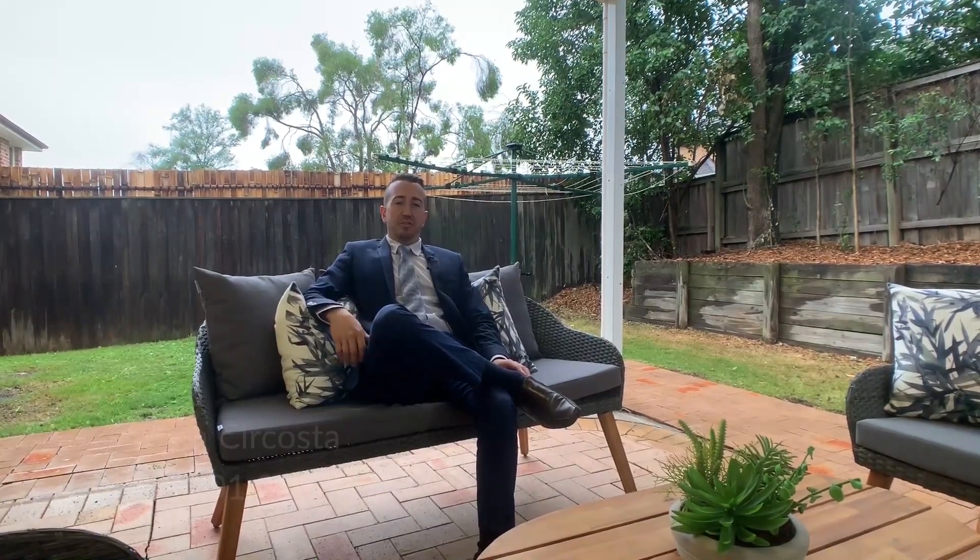Well, there you have it — a bit of an insight into what 25 Amberley Court has to offer. This property is located in the Cherrybrook Technology Catchment and is very close to shopping centres and bus stops. If you'd like to have a look, give me a call today — I'd love to show you through for a one-on-one private inspection. Thank you.